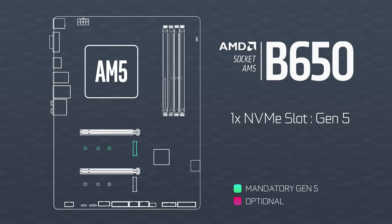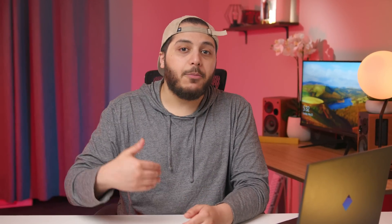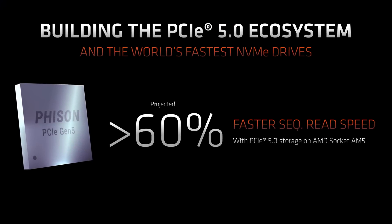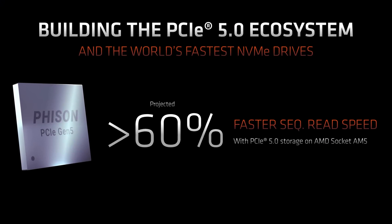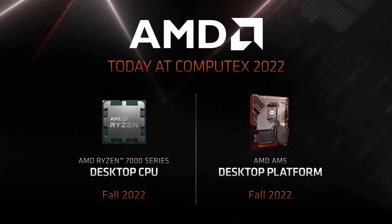It's interesting to note that they did not mention overclocking for B650 — I hope they don't lock us out like Intel does. That's a dangerous path, AMD. The reason there's such a focus on storage for PCIe Gen 5 is simply because we're at the limit of Gen 4 speeds on four lanes and it's time to move up. The Phison controller is expected to be 60% faster in read speeds compared to Gen 4 — very impressive. AM5 and Ryzen 7000 should be available in fall.